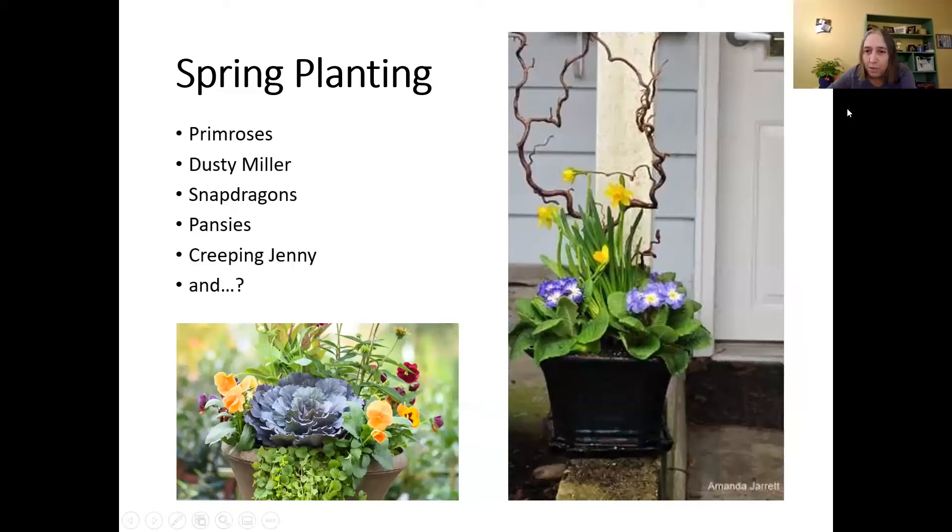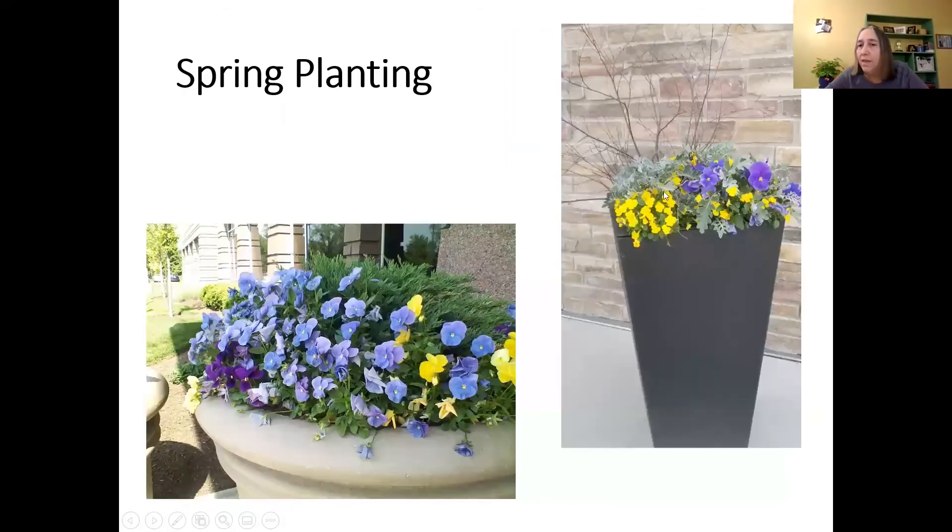Primroses — or primula, the official name — are another cool-season option. Dusty Miller, which is that gray foliage plant in the planter on the right, is also available early. That planter was at my church. Last year for Easter, which fell on April 4th, there was very little to be found in garden centers because it was so early. But we were able to come up with something, and branches from a friend's shrubs filled in for some height.